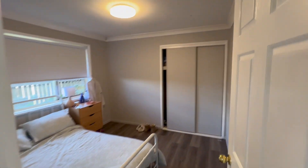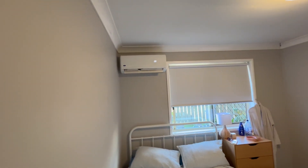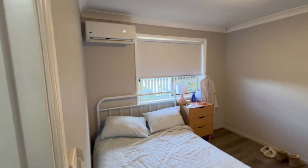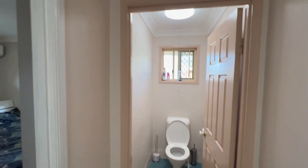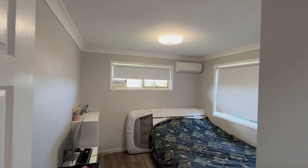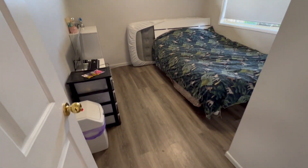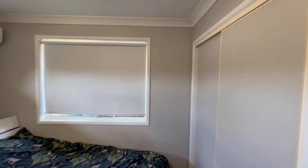The third bedroom again has built-in cupboards and air-conditioning — there may be a warranty on the air-conditioning. Flooring has been done. And that's the fourth bedroom — air-conditioning has been put in, new floors, and built-in cupboards.